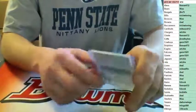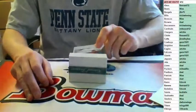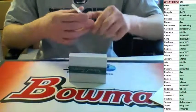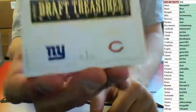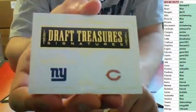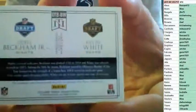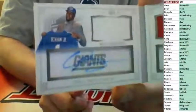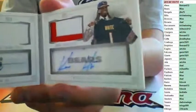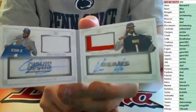Number to 10 on a booklet — that's going to be a random. Draft Treasures Signatures, this is going to be sick. 07 of 10, New York Giants and Chicago Bears — Odell Beckham and Kevin White. Number to 10 on the booklet, that's going to be a random between 86 and Germ. Nice booklet right there. Odell Jersey Auto and two-color Kevin White Jersey Auto. Good luck in the random.